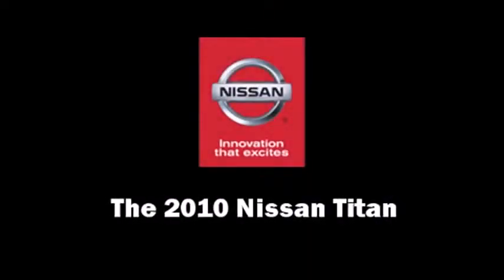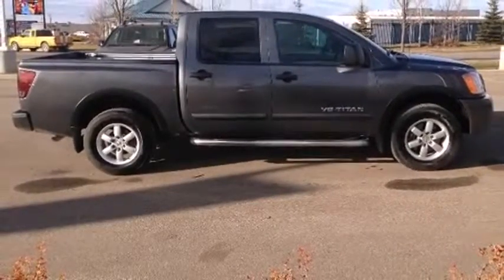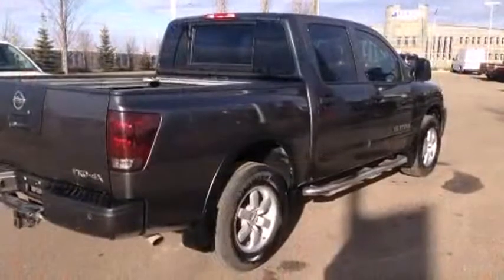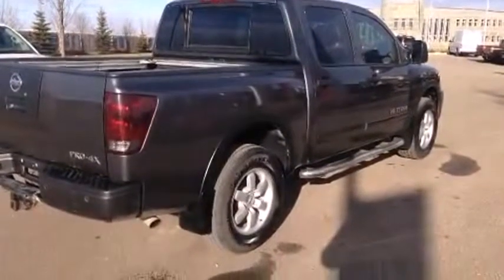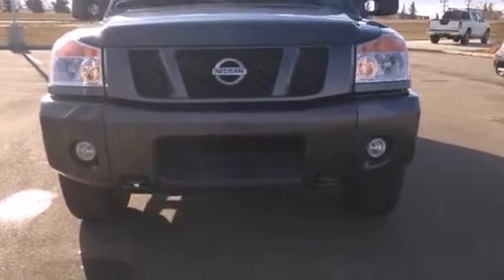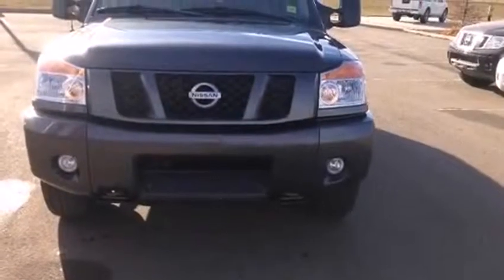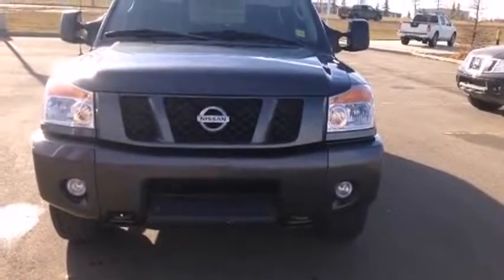Take command of the road in the 2010 Nissan Titan. This four-door, six-passenger truck still has fewer than 70,000 kilometers. It features an automatic transmission, four-wheel drive, and a powerful eight-cylinder engine. Top features include cruise control, a front bench seat, a bedliner, and remote keyless entry.